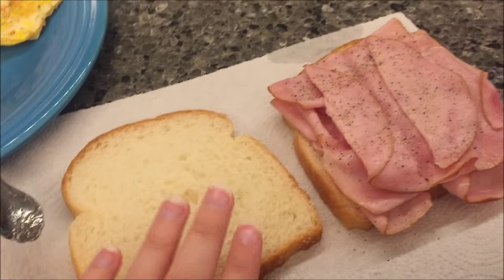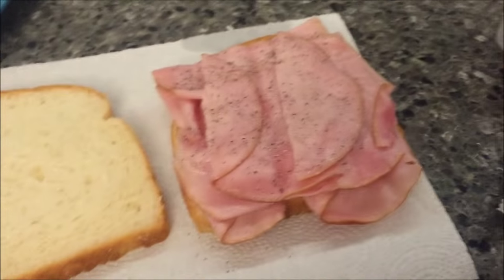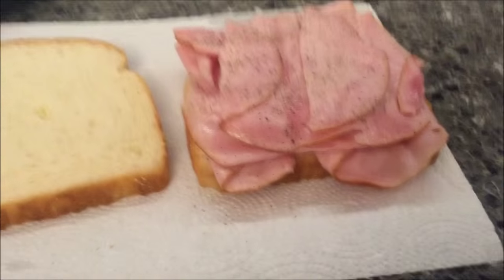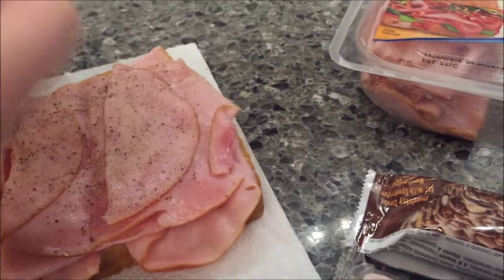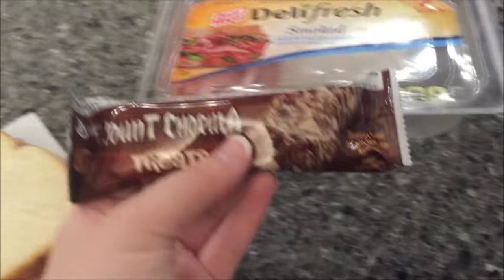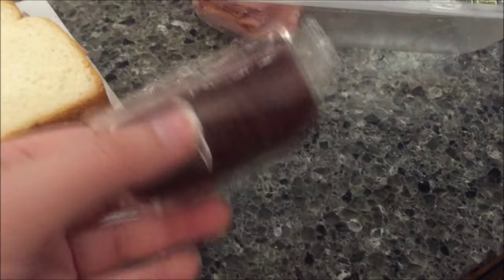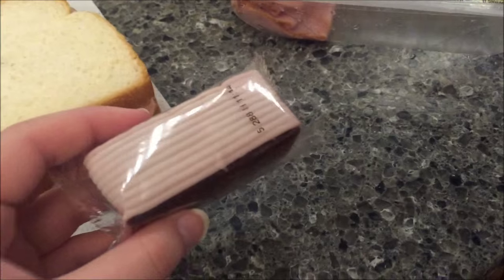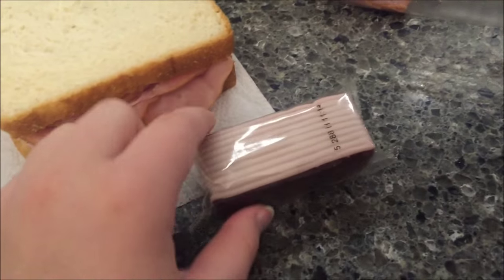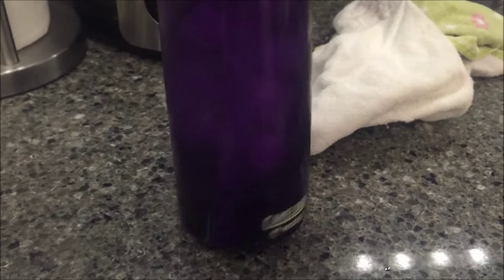This is our 35-calorie bread, and for lunch I have six pieces of Oscar Mayer Deli Fresh ham on it. You get two ounces, which equates to six pieces, and I just put salt and pepper on it — you could put cheese or mayo or whatever you wanted. Then I put in a Count Chocula treat, which is 100 calories, and a Weight Watchers Red Velvet cake, which is really, really good. All together that is 390 calories. And then I have a big water bottle.